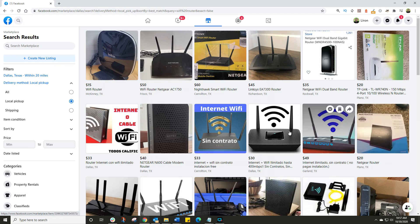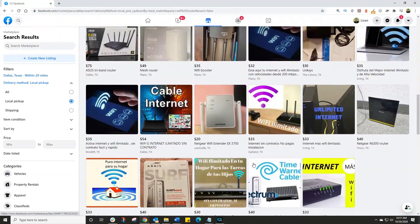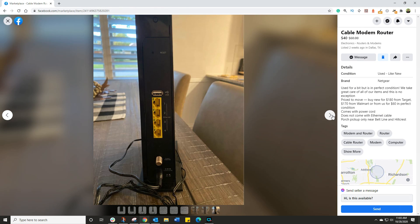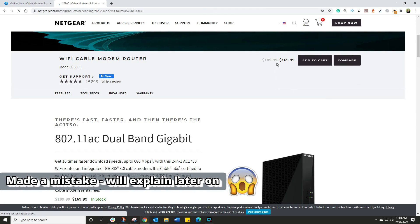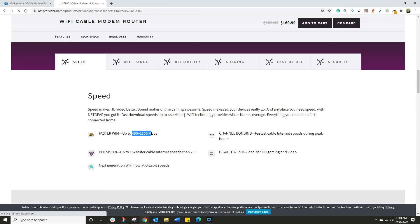I'm looking for something that appeals to me — a specific make, a specific model number. I'm going through each and every one of them. When I find something, I'm looking for a serious seller who's put a picture of the device so I can see what condition it's in. The make and model is listed, which means I can go to the manufacturer's website and look it up. I can see the retail price is $170 and they're listing it at $40 — great price.